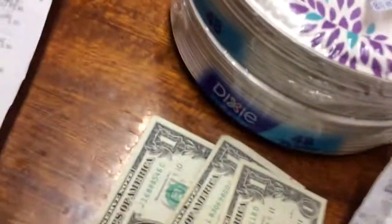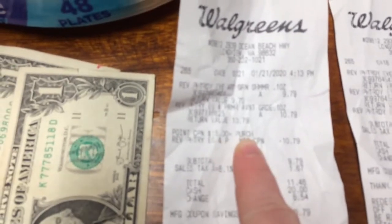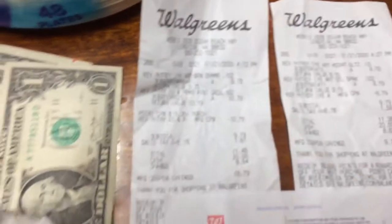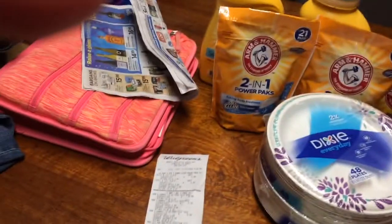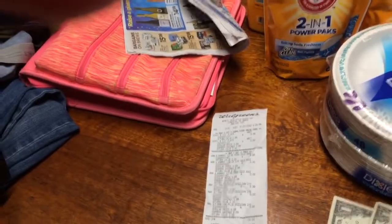I used the spend $15, get $3 points back deal and got those points. I got $5 back for that. So $5, $6, $7, $8 back in points. And then $10.20, $5.30 — so I got $38 back in points and register rewards. Am I right? $38 back in points and register rewards? Yeah.